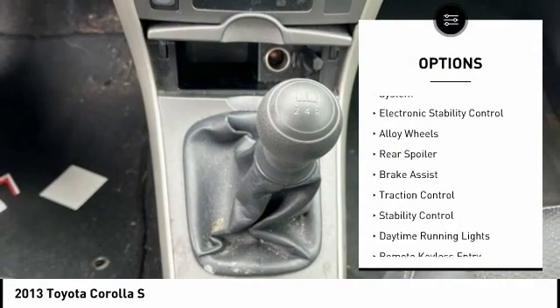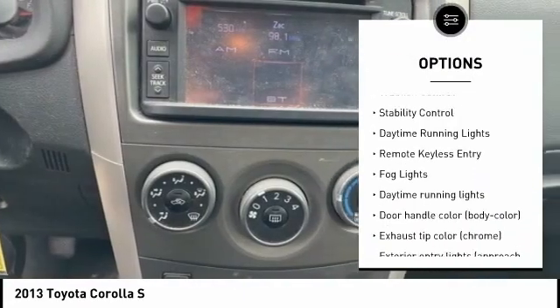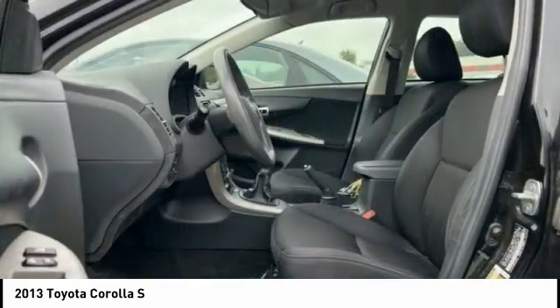Tire pressure monitoring system, electronic stability control, alloy wheels, rear spoiler, brake assist, traction control, stability control, daytime running lights, remote keyless entry.